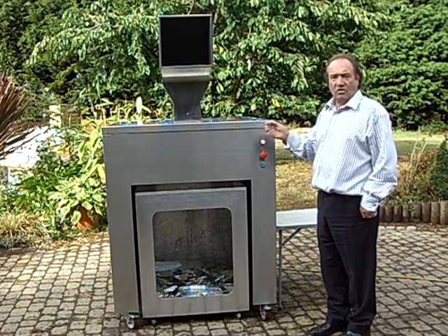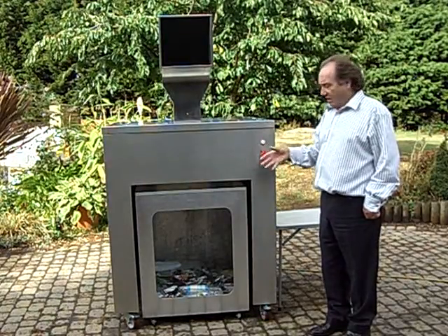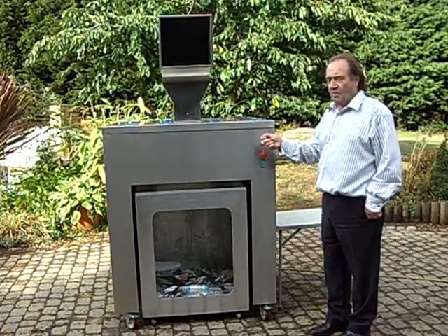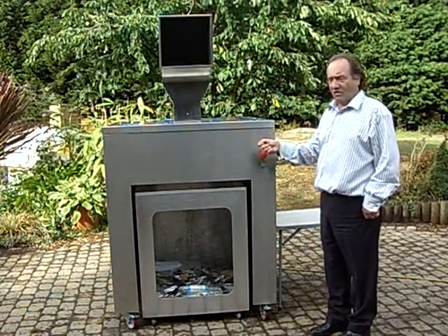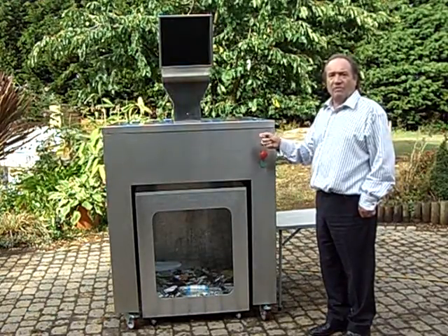How many times have you gone to a bin and all it does is take empty items like this and it takes up so much room? Why not compact? This reduces the waste by 80%. Why not use machines like this to reduce the volume of the waste?